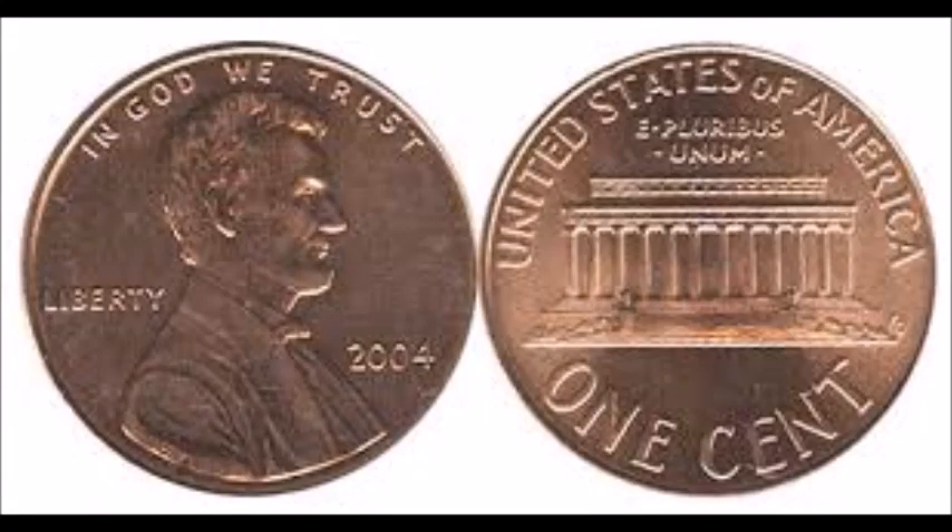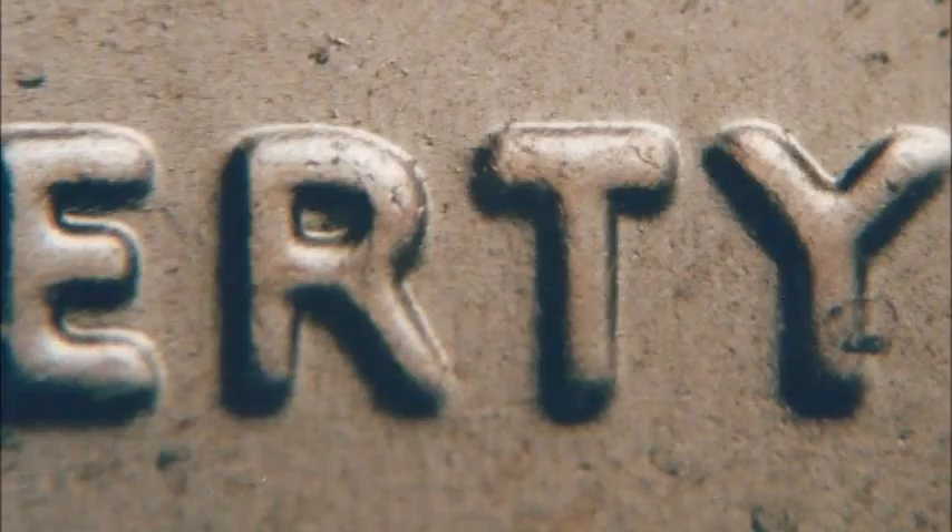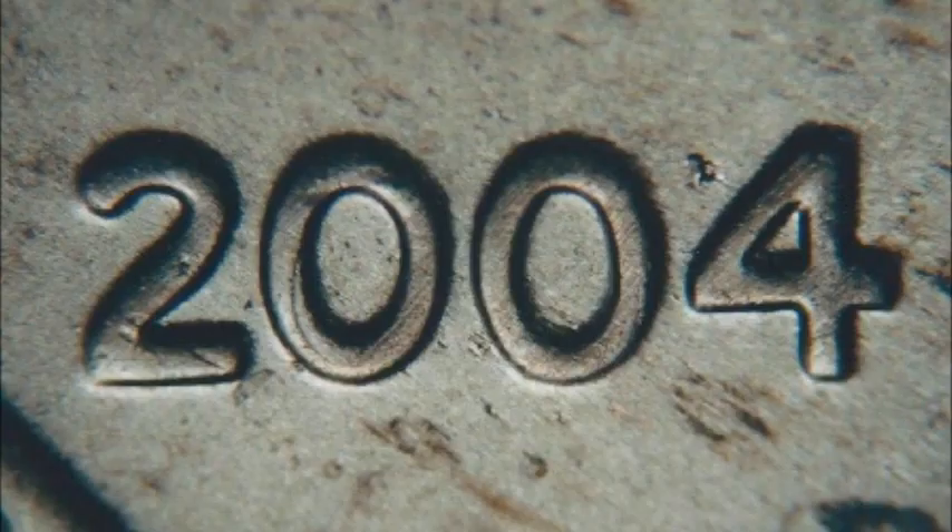Moving on to a 2004 double die obverse, listed as WDDO-003. Doubling shows as extra thickness in LIBERTY with notches on the top left corners of the R, T, and Y of LIBERTY. This is also a Class 9 double die. Circulated examples range anywhere from one to ten dollars, and uncirculated examples trade anywhere from fifteen to thirty dollars — sometimes a little more for very high exceptional examples.